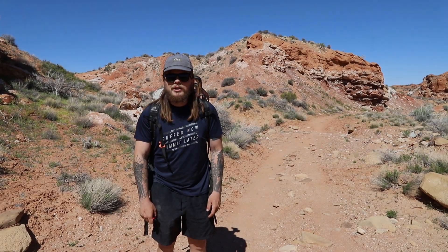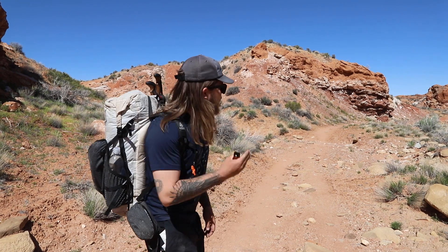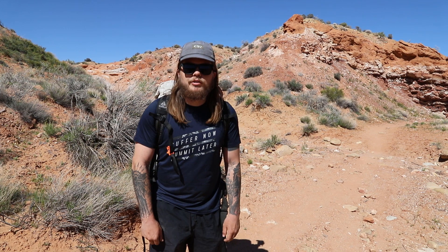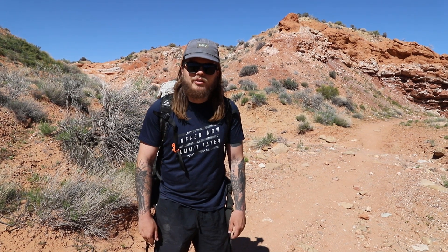We made it to Grand Staircase Escalante yesterday, camped, and went and got ourselves a permit. Right now we are using our permit to hike down Hurricane Wash all the way to the Escalante River. We should get to the Escalante River sometime tomorrow — we're going to be out here for like three days, two nights. The weather cleared up perfectly, it was snowing yesterday and now it's awesome. It's supposed to be sunny the next couple days and we're going to be in a desert oasis.